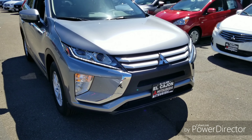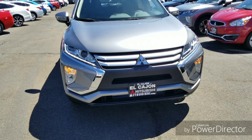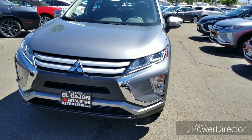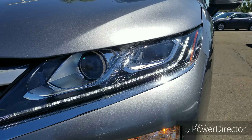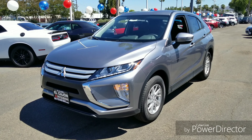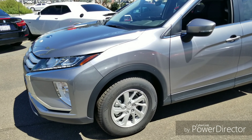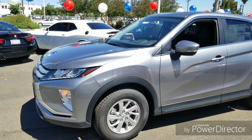Starting at the front, you see the trademark Mitsubishi grille and trimming — I think it looks really aggressive and I'm a big fan of it. It would also look great if that chrome were blacked out. You'll also notice the LED daytime running lights that run along the bottom of the headlights. The headlights are projector housings with regular halogen bulbs, but you can swap those out. Working to the side, you get nice 16-inch alloy rims with a simple, clean design.